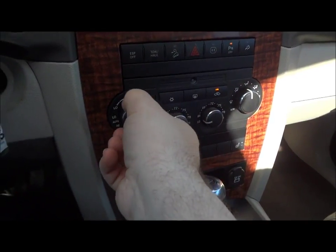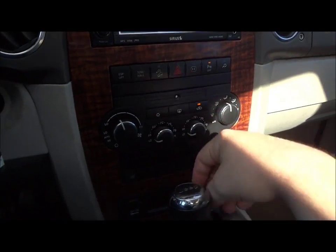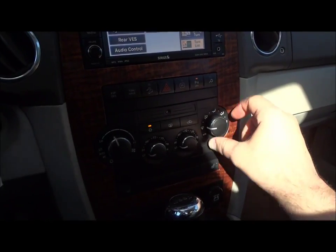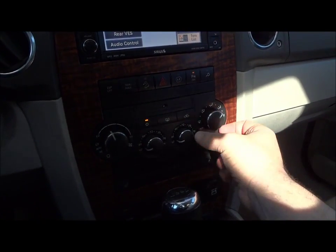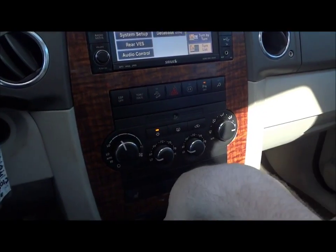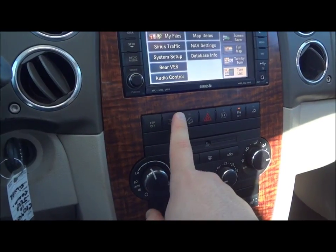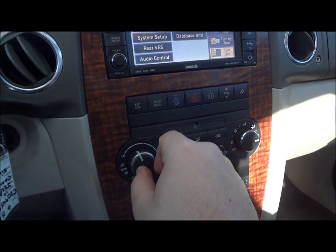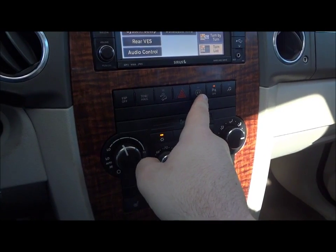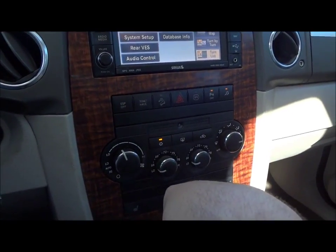Down here is your climate control and your fan speed. This is a dual climate control so the driver and passenger can have their own temperature. All your different zones right here, your auto AC, your front defrost, recycler, your rear defrost, and your AC control. ESP off, your tow haul mode — it raises the transmission shift points. Downhill assist. One 110-volt outlet right there. Rear parking sensors turn off. Right here is for the rear climate control.